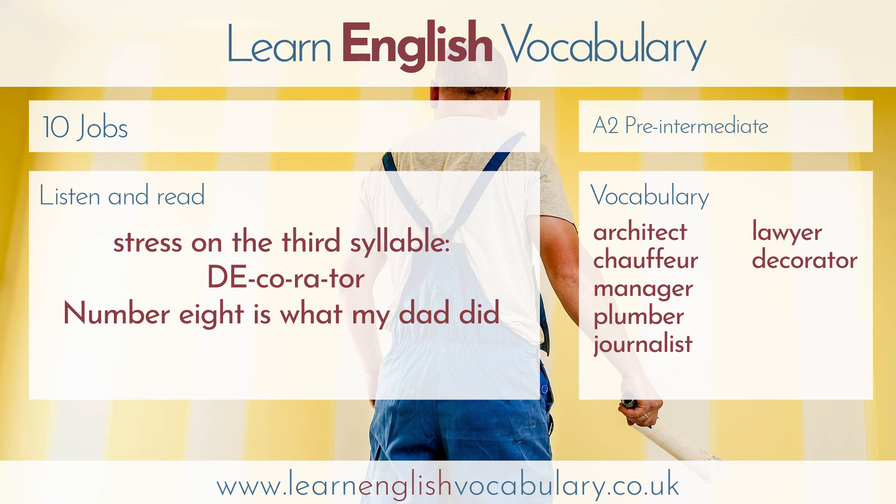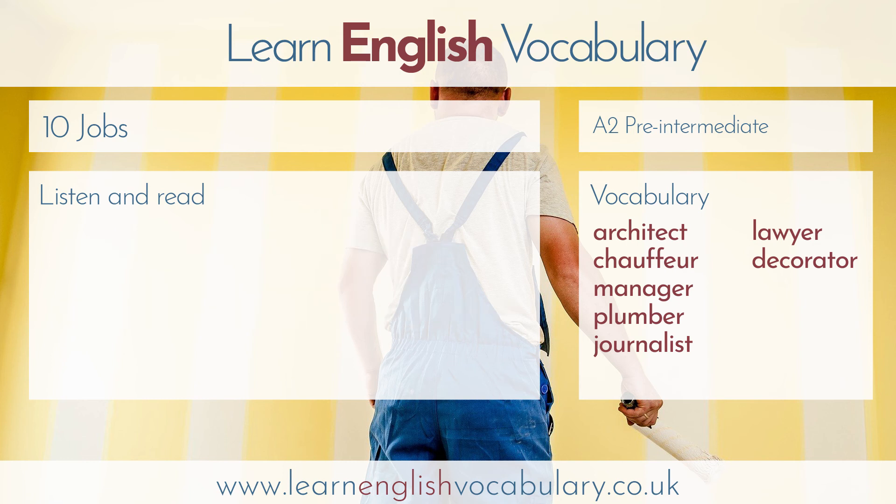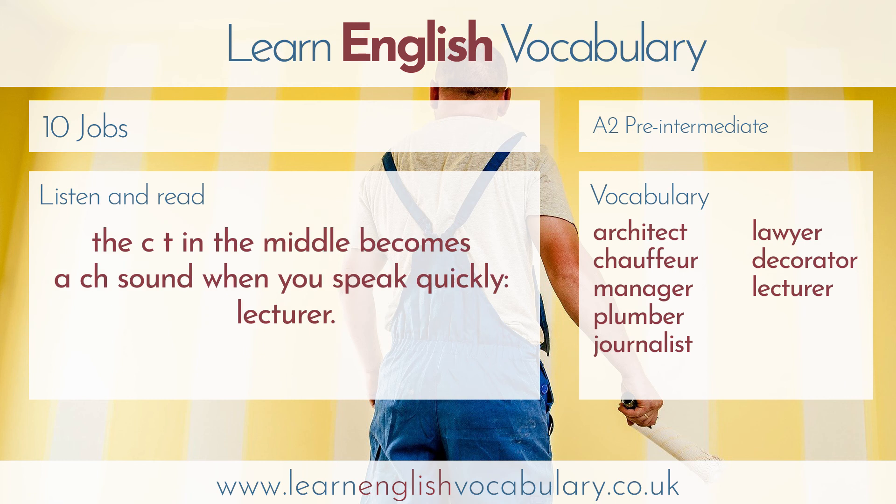Number eight is what my dad did before he retired. He was a teacher in a university. The answer is lecturer. The pronunciation is not difficult. It's interesting because the CT in the middle becomes a CH sound when you speak quickly. Lecturer.